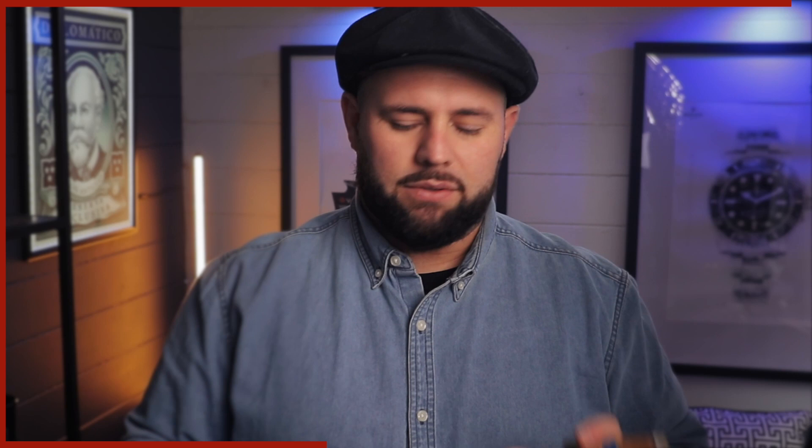All the cigars on this list I've either already reviewed — like the Hoyo de Monterrey linked above — or I'll be reviewing throughout the year. Make sure you subscribe and click the notification bell. This channel is all about cigars, pairings, cigar news, and interviews. Hit subscribe and let's grow this community together.